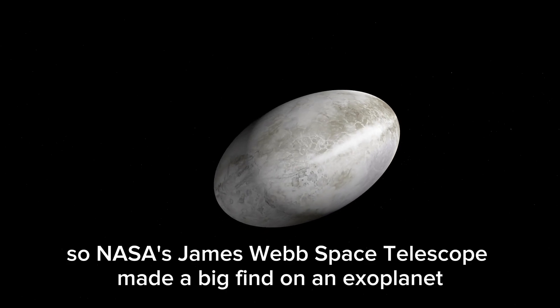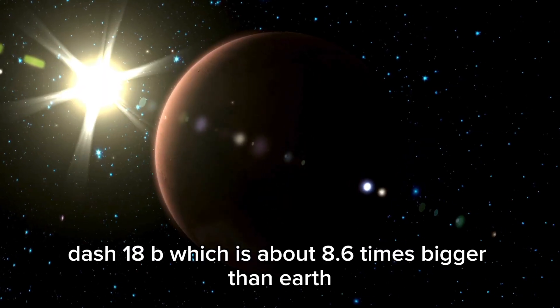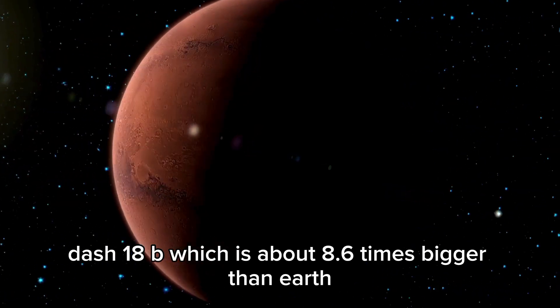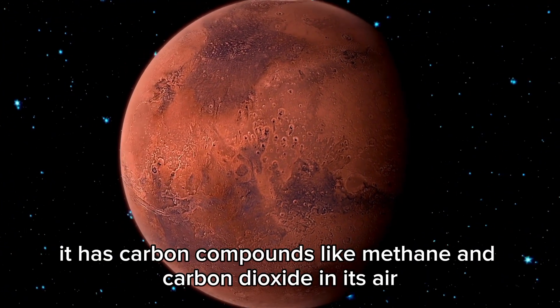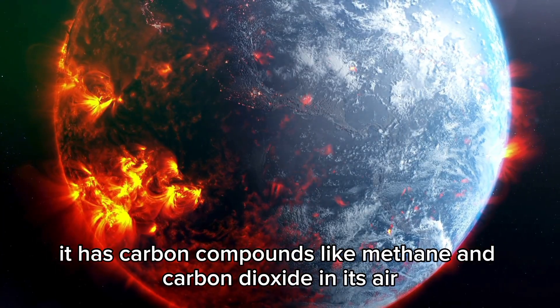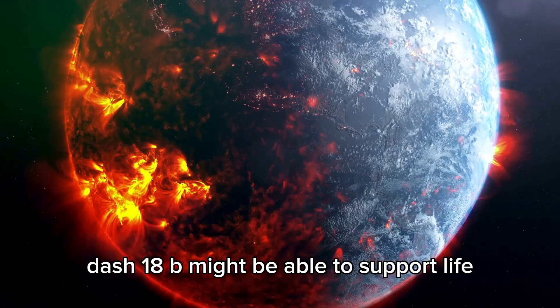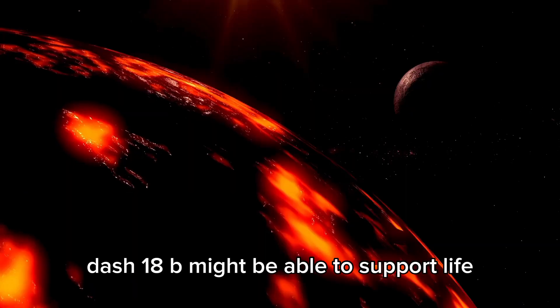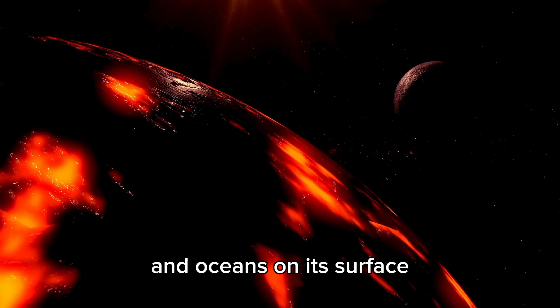NASA's James Webb Space Telescope made a big find on an exoplanet called K2-18b, which is about 8.6 times bigger than Earth. It has carbon compounds like methane and carbon dioxide in its air, which backs up previous ideas that K2-18b might be able to support life. It looks like it has a lot of hydrogen in its atmosphere and oceans on its surface.